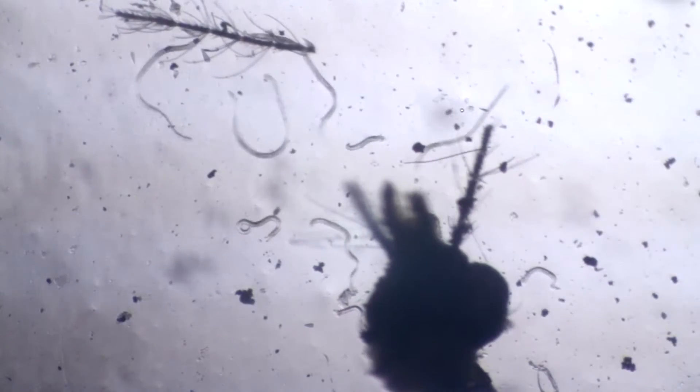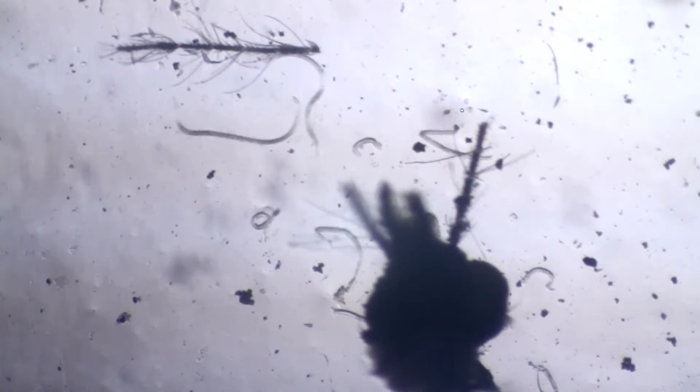When we think about protecting dogs from heartworm infection, we have always focused on the actual nematode heartworm. And we should focus on the heartworm, but we've really neglected the other parasite that's involved in the heartworm life cycle — and that's the mosquito.